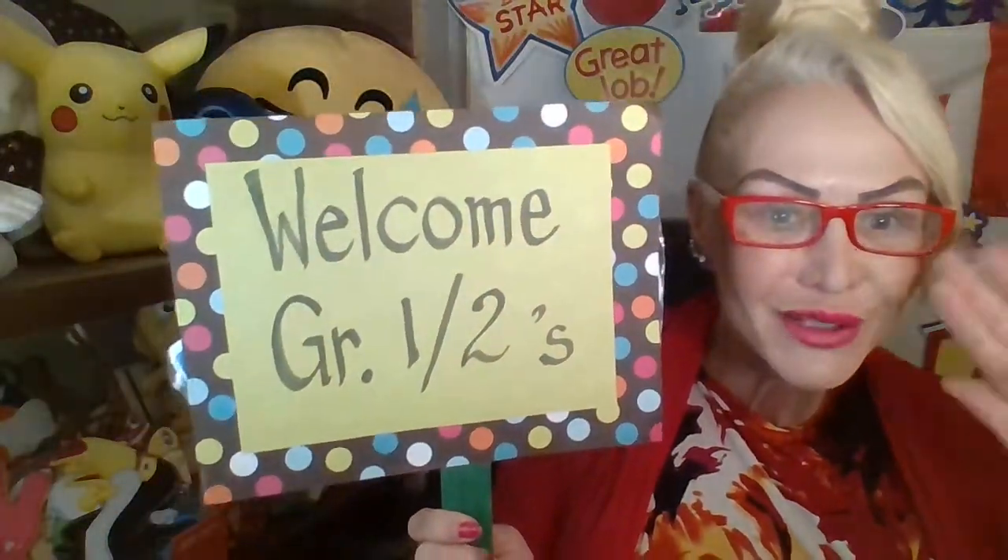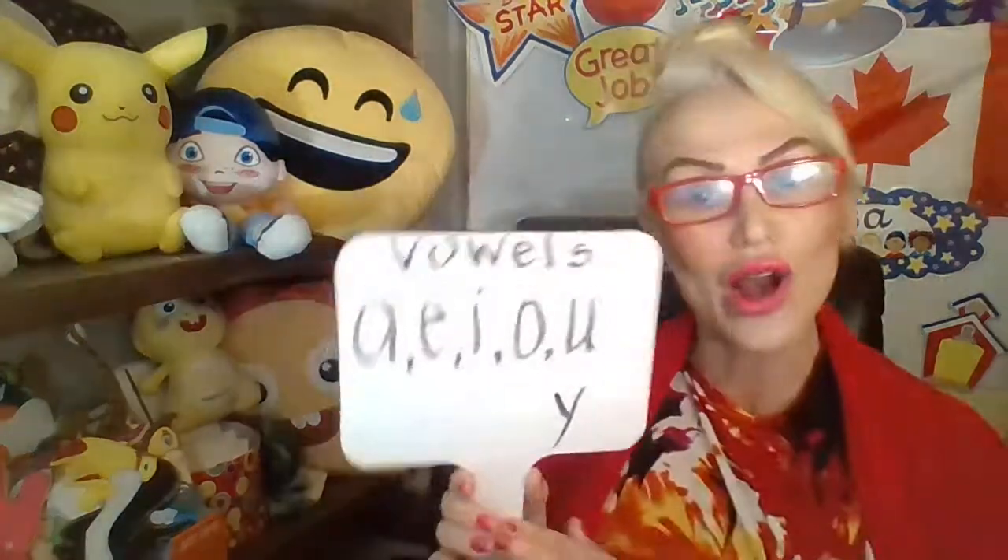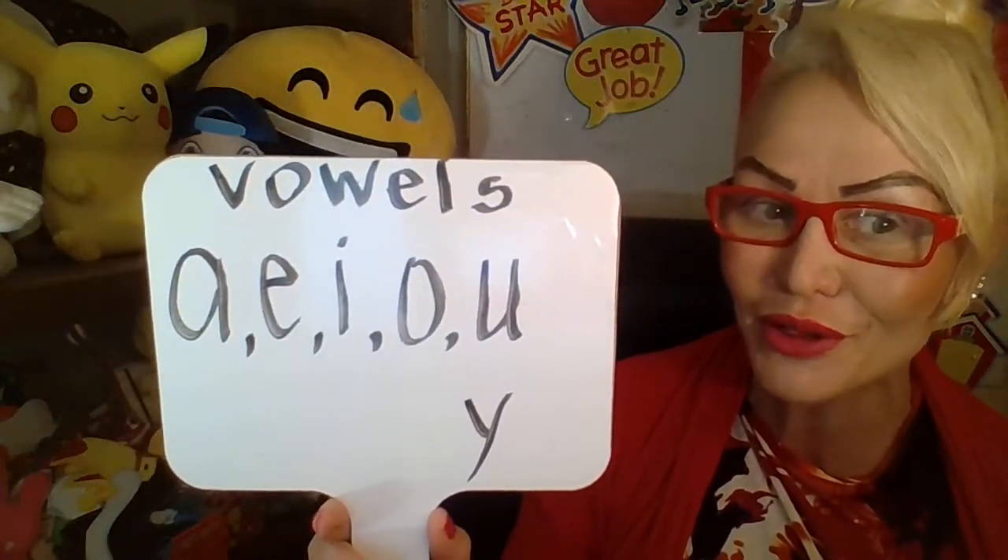Welcome, Grade 1-2s! Miss McCall here with a little phonics or letter sounds lesson. Let's talk about vowels today — just a little review.